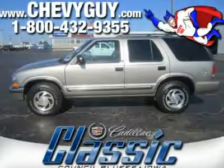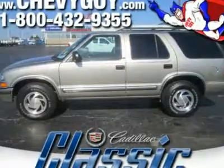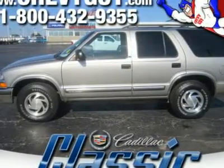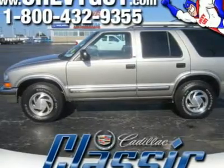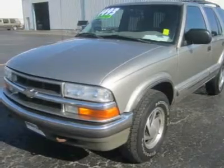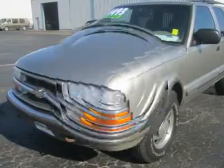Chevrolet Blazer is a revered name in the SUV business, having been around long before "SUV" was a vehicle class. Large enough to haul your family and a week's worth of camping equipment, and refined enough to take you to the golf course for your weekly 18 — you'll wonder how you ever got along without it.